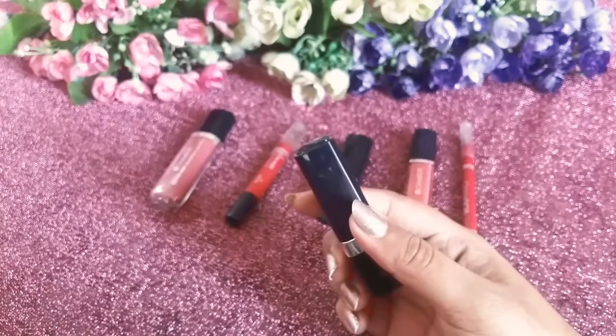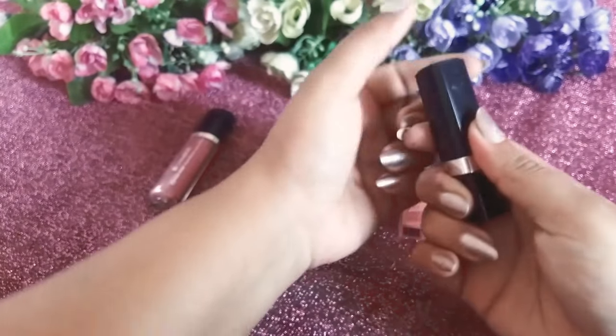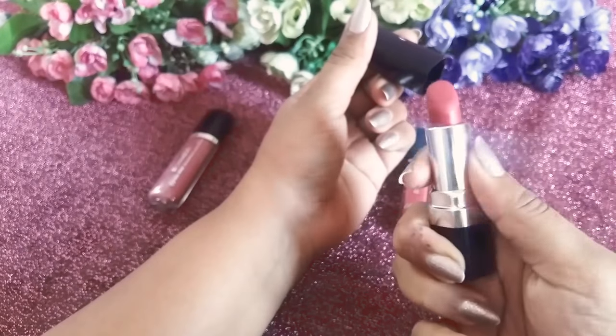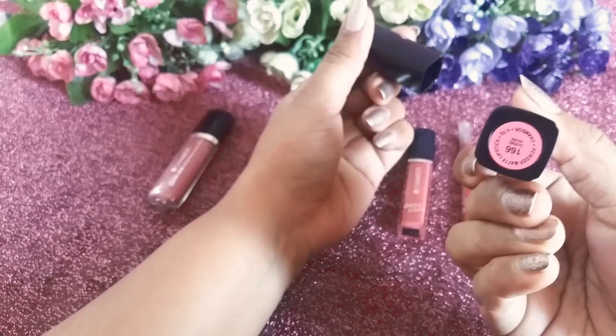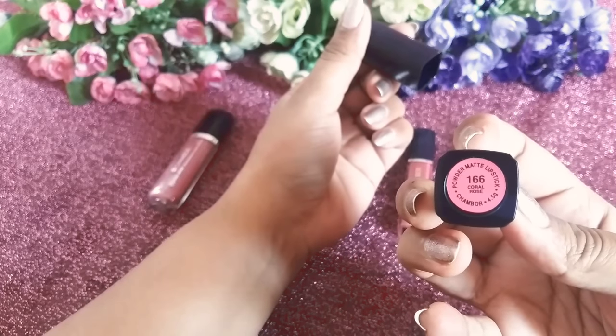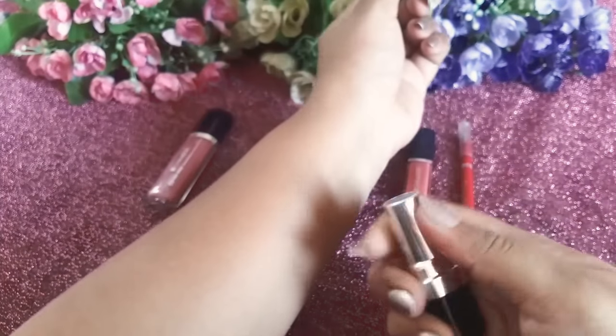Let's get started with this powder matte lipstick which retails for ₹745. Let me show you how the swatch looks like. This is how the bullet looks like — it is 4.5 grams of lipstick and it is a coral rose color, shade 166.